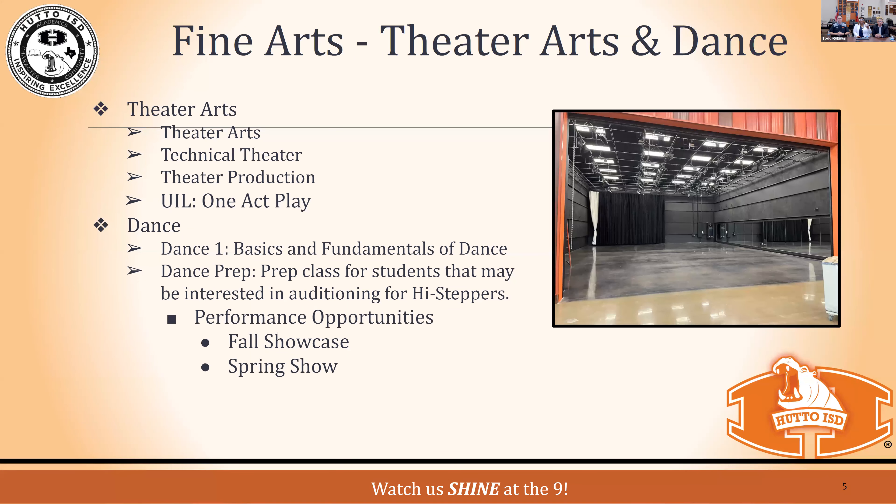For fine arts, we will have theater arts, technical theater, theater production, and UIL One-Act Play at our campus. We're two campuses but still one high school, so our freshmen will compete in One-Act Play. We'll have Dance One, which counts as PE credit, and Dance Prep has been added by popular demand — students who want to audition for High Steppers will take Dance Prep in preparation.